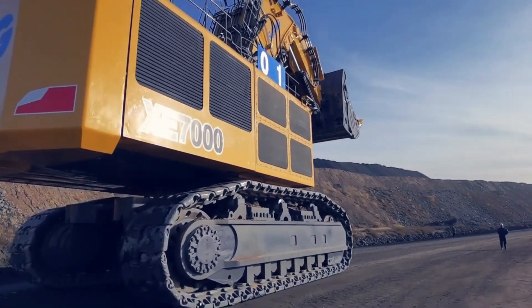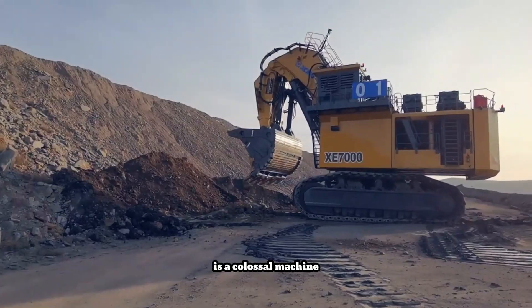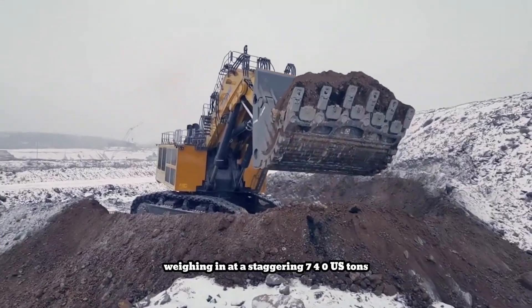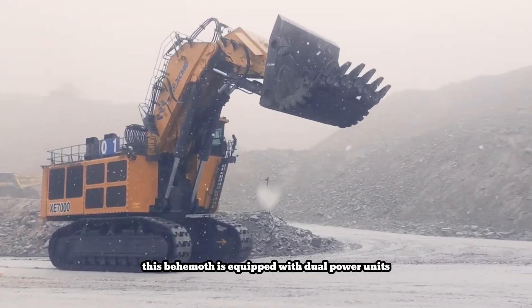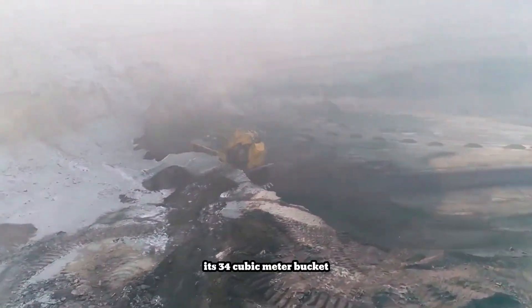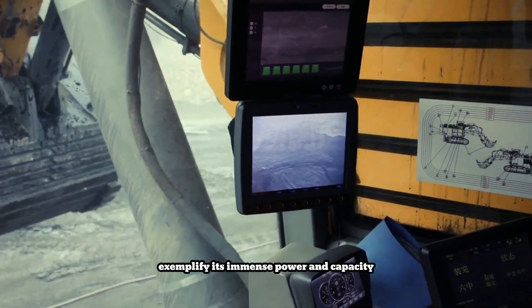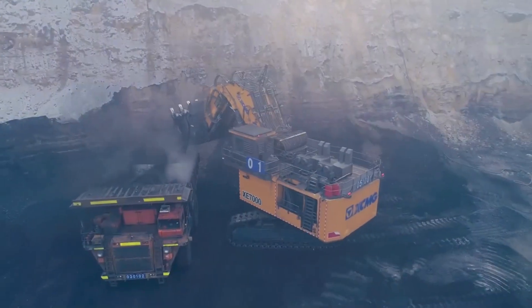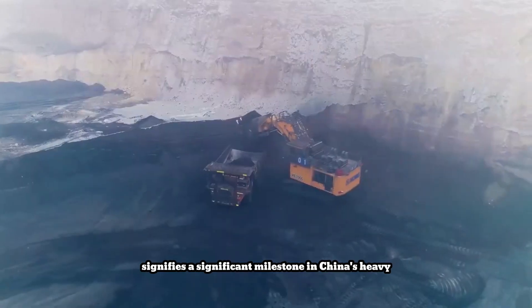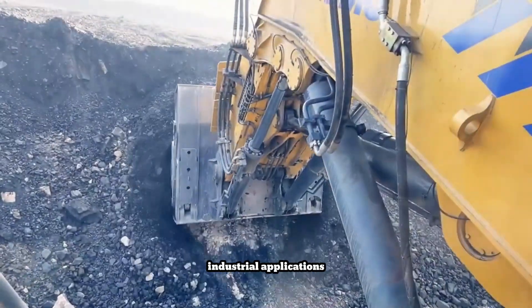The XCMG XC-7000E, China's largest tonnage hydraulic excavator, is a colossal machine designed for massive mining operations. Weighing in at a staggering 740 US tons, this behemoth is equipped with dual power units exceeding 1,700 horsepower each. Its 34 cubic meter bucket and 230-ton digging force exemplify its immense power and capacity. The XC-7000E signifies a significant milestone in China's heavy equipment manufacturing sector, demonstrating its capability to produce high-performance machines for demanding industrial applications.